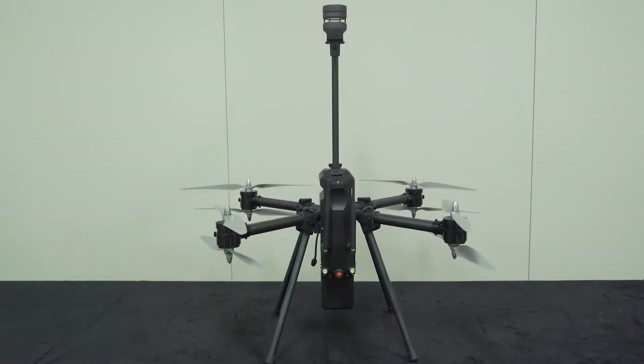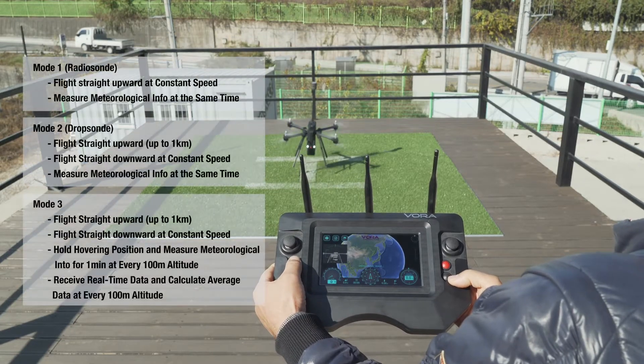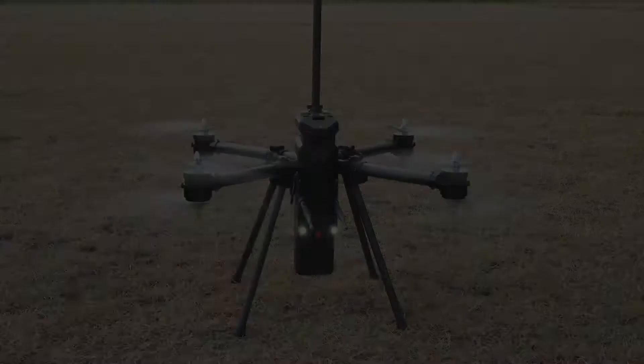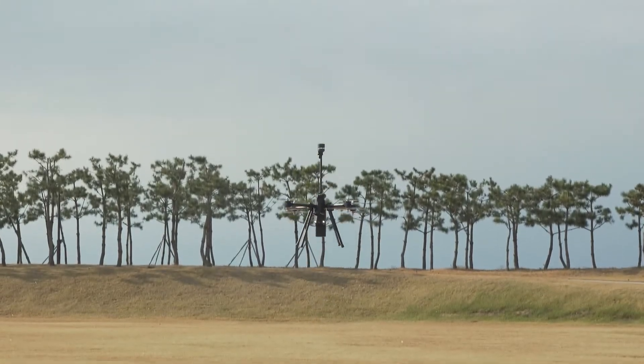The X-Profiler is a drone that automatically produces vertical weather profiles. Users simply select the observation mode in GCS to get the result. The X-Profiler observes weather data by flying vertically up to an altitude of 1.5 km.